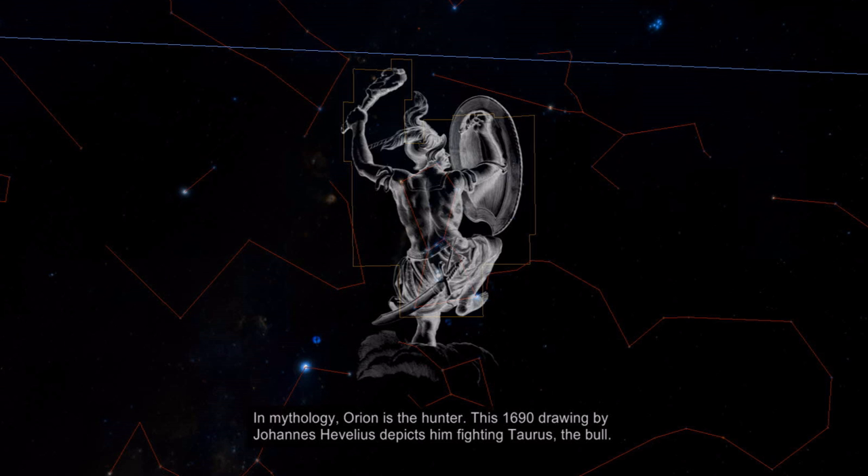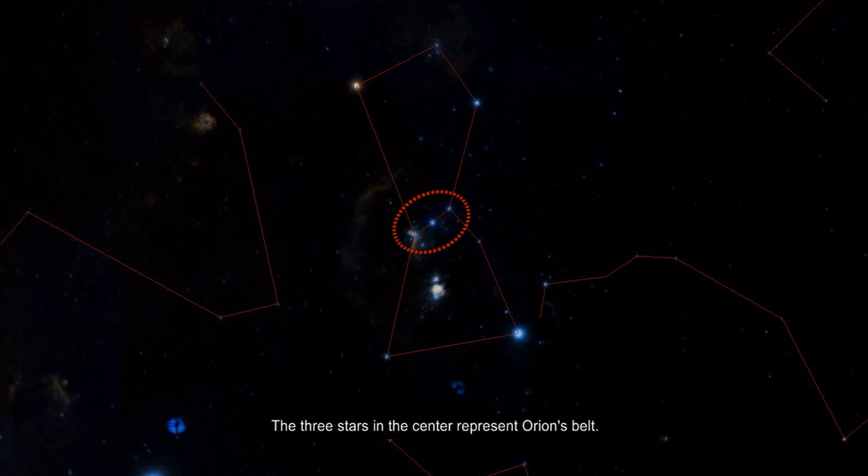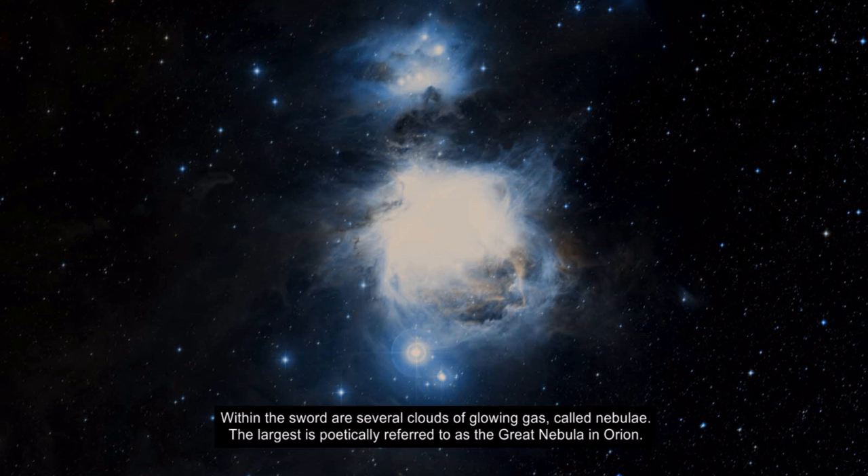We begin at the constellation of Orion. In mythology, Orion is the hunter. This 1690 drawing by Johannes Hevelius depicts him fighting Taurus, the bull. The stars of Orion are bright and easily recognizable by their X-shaped pattern. The three stars in the center represent Orion's belt. Hanging down from the belt is his sword. Within the sword are several clouds of glowing gas, called nebulae.